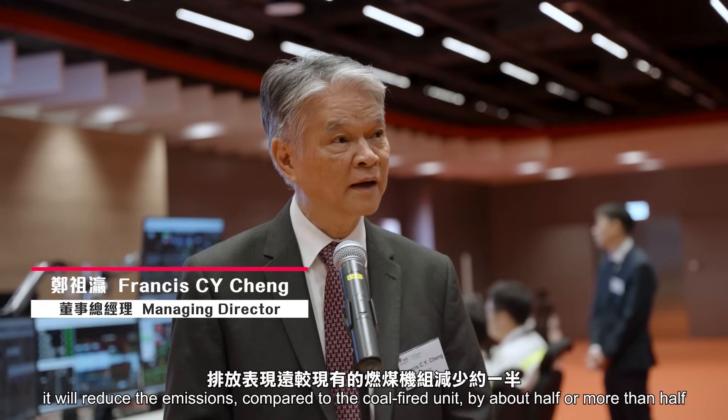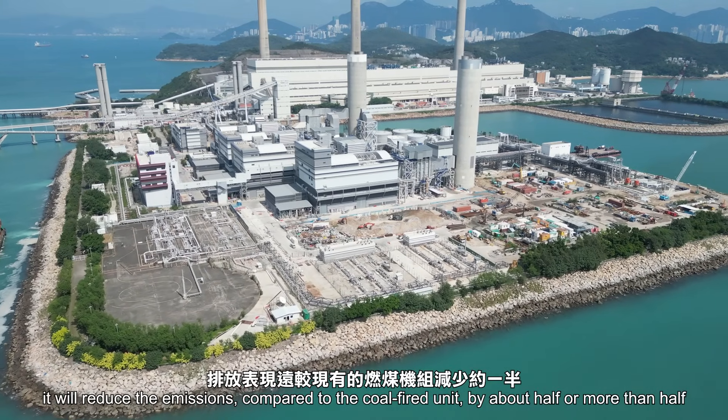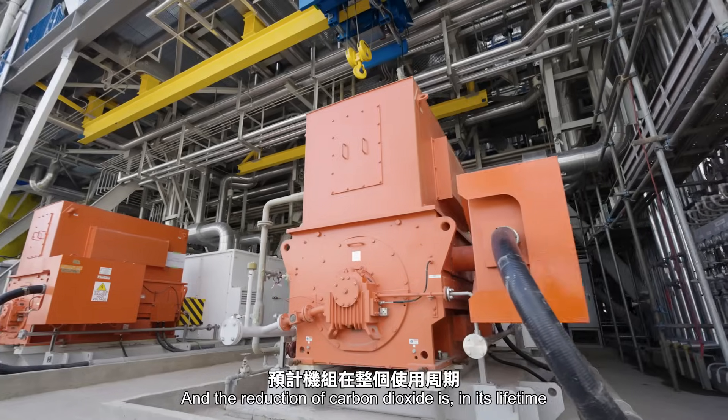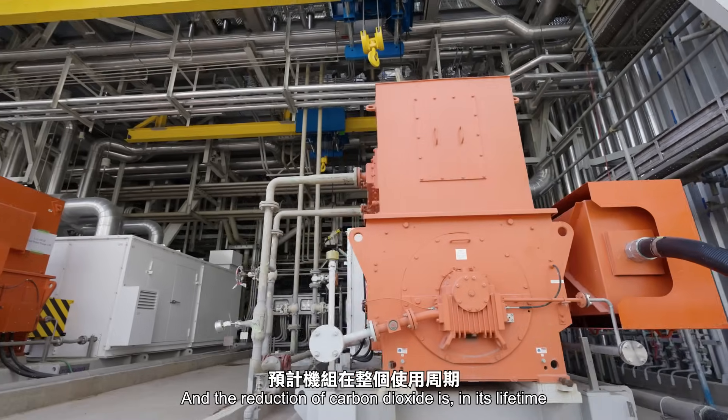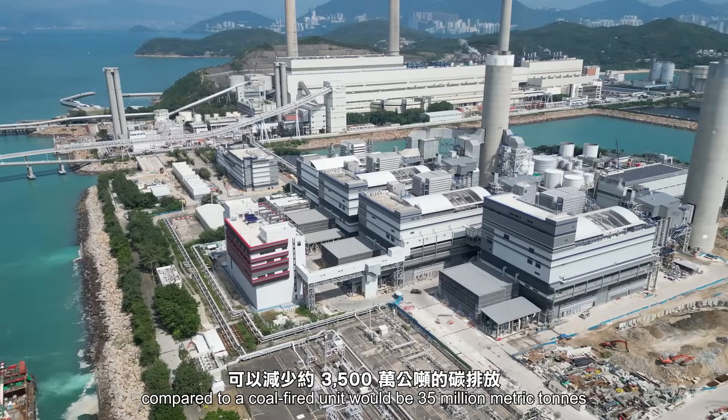Unit 12 has a thermal efficiency of close to 58% and it will reduce the emissions compared to coal-fired units by about half or more than half. And the reductions of carbon over its lifetime compared to a coal unit will be 35 million metric tons.